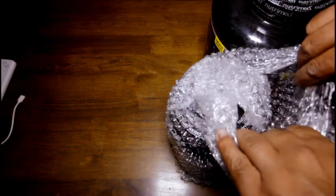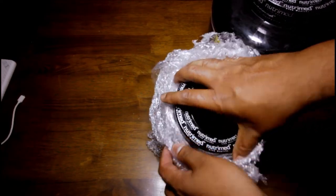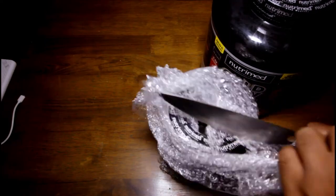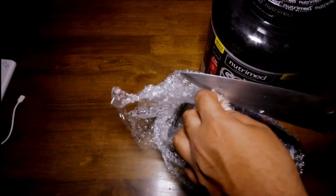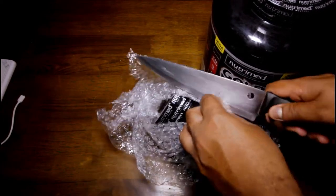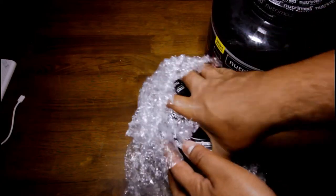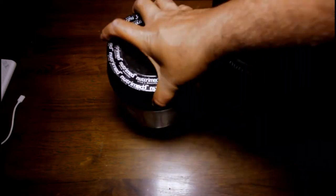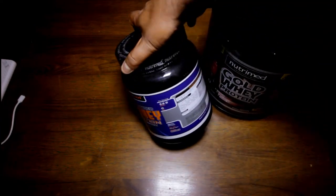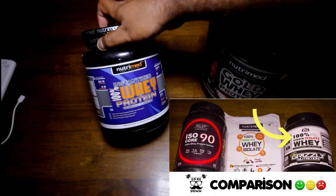As you've seen, I unboxed and gave an initial look of the grass-fed whey and whey boost. Those seem to be good products. I've got some good results — nothing extraordinary though, just usual stuff. I somehow still think the grizzly isolate is much better than the grass-fed whey of Nutrimed, but that could be just me.